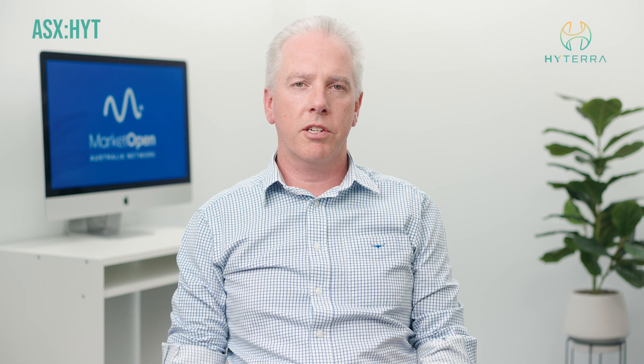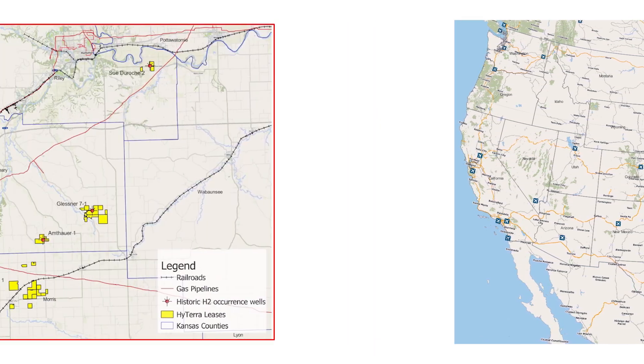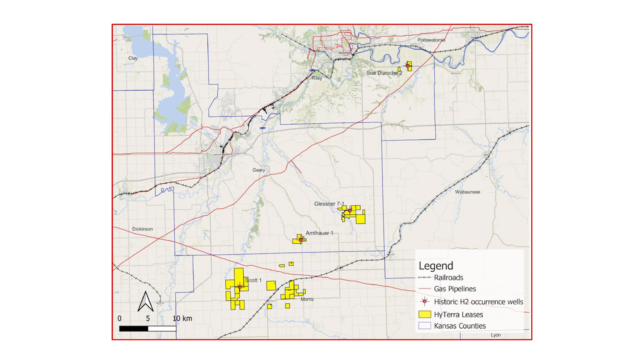Hytera has had a prospective resource assessment done on its hydrogen exploration leases in Kansas, Midwest USA. In addition to hydrogen, we've also had our helium resource potential assessed, which allows us to have multiple commodities in the one location.